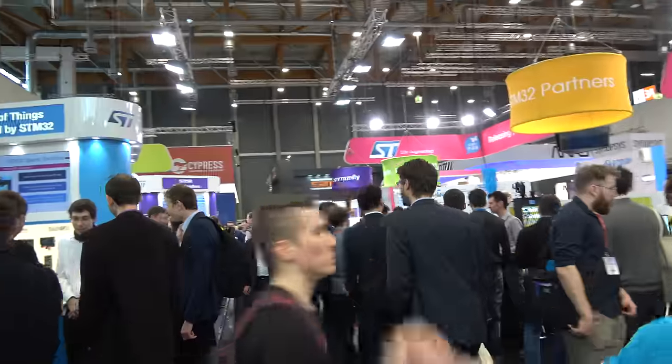Here we are hosting a lot of companies, students, makers, and partners that are working with our products. And on the other side, on the ST booth, we are showing all the new cool products and solutions from ST.